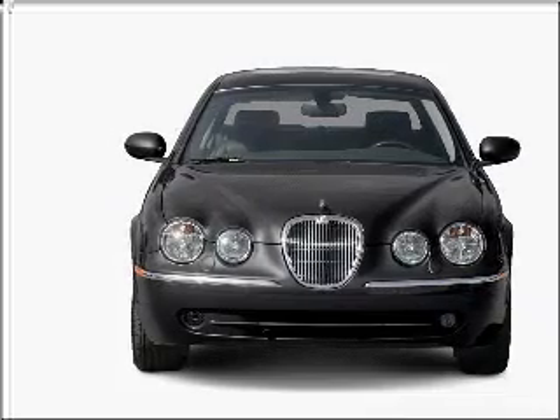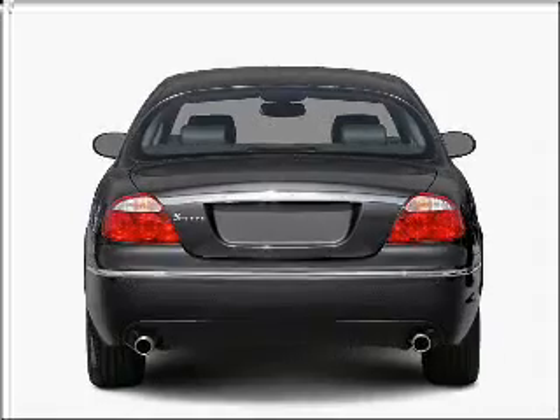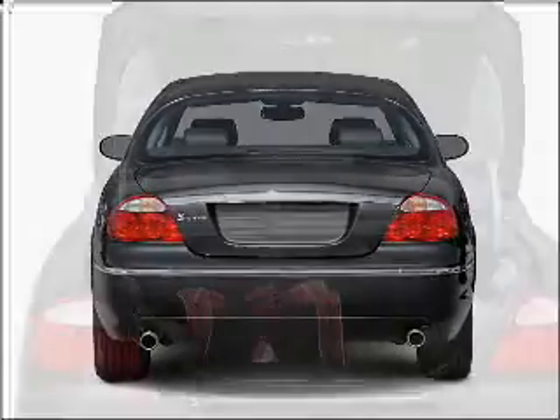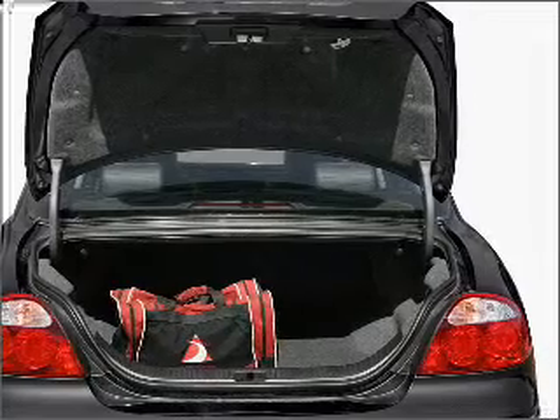Stand out from the crowd with premium wheels. You will appreciate the safety feature of anti-lock brakes. Let the sun shine in with a sunroof. Power and reliability are a great combination, and this vehicle has both.